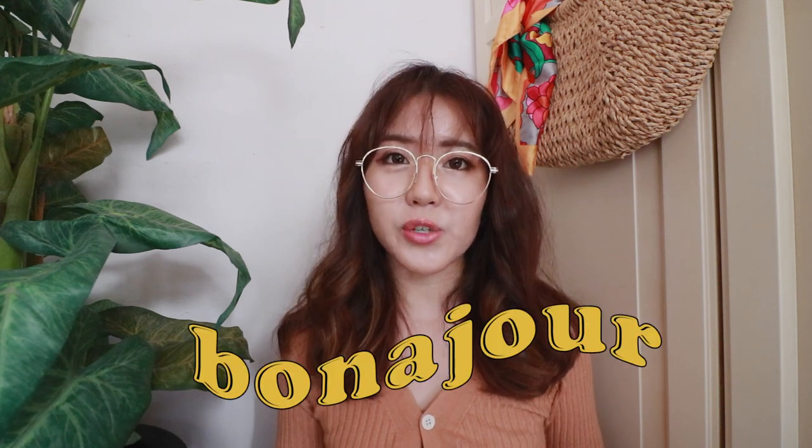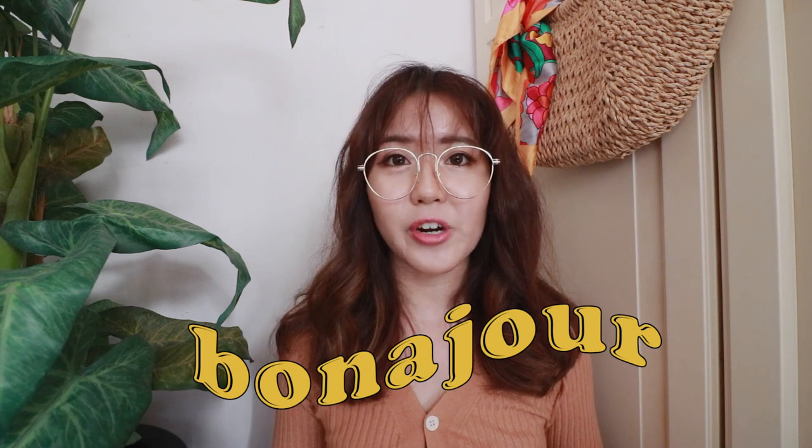Hi everyone, welcome back to my channel. So today I have a pretty huge Korean skincare haul slash first impression slash review to share with you guys, because many weeks ago, Pona Joa generously sent me 9 skincare products to try.